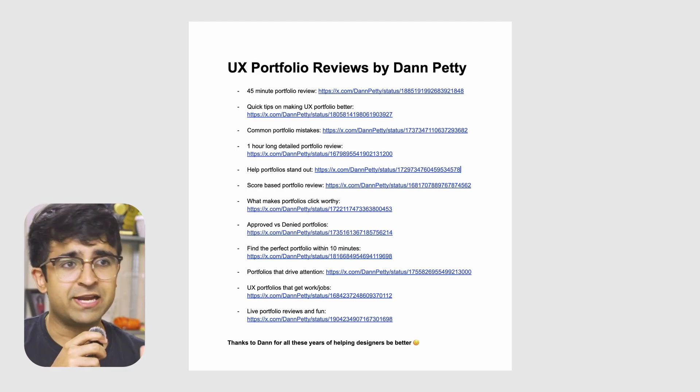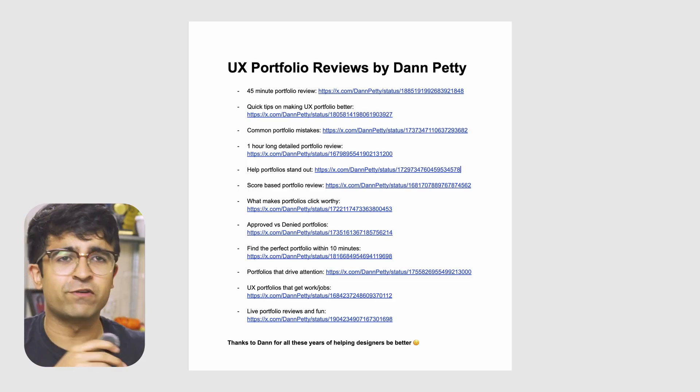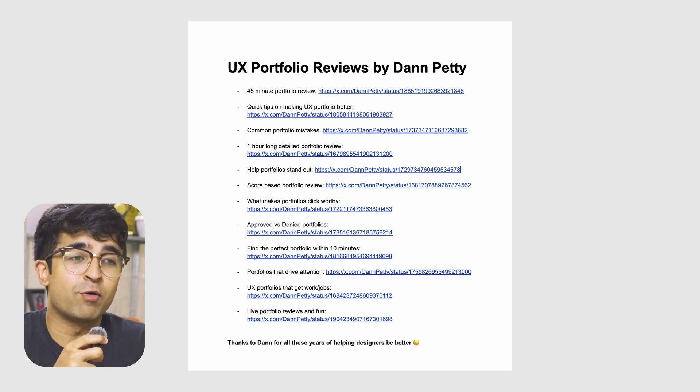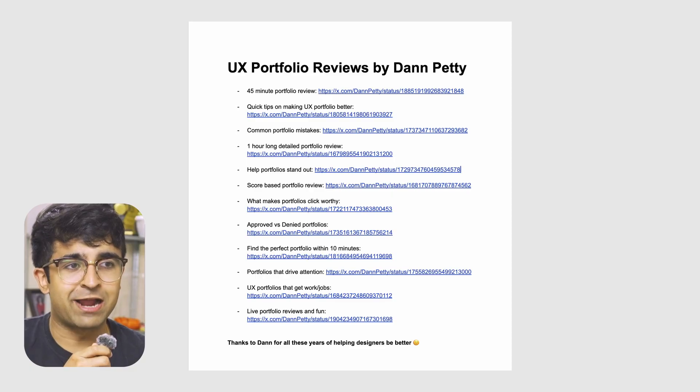I'll have a link in the description — it's free of cost. He just does this for free for everyone. He hasn't done one in more than a year now, but hopefully this video might encourage him to do this again. Maybe we do a collab or something — that'll be cool.